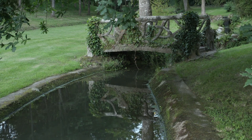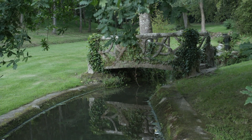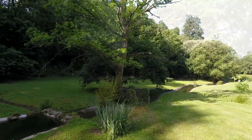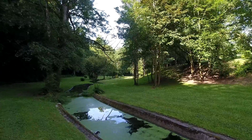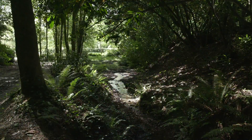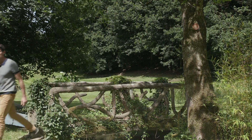It was very romantic during this period to walk along the river. And the river, after, goes through a way into the ponds. I propose to you to go to see the ponds together.